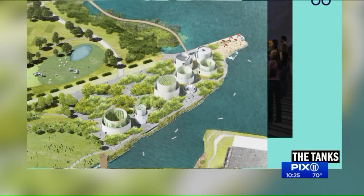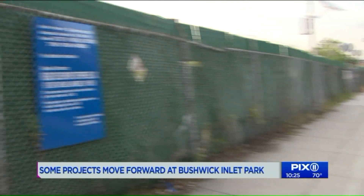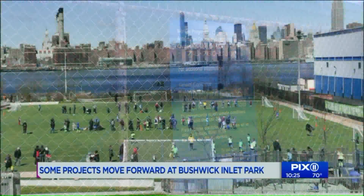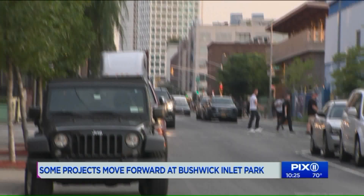New York is a city of repurposing. It's a city of future and adaptation, taking the ruins and turning them into great things. This stretch is part of the much larger Bushwick Inlet Park, which the city promised to develop along the waterfront in Williamsburg to Greenpoint when the area was rezoned.